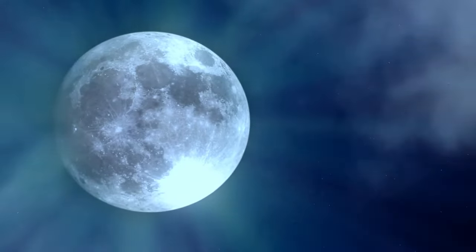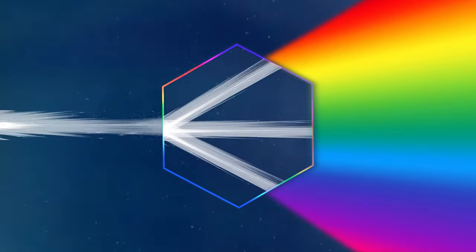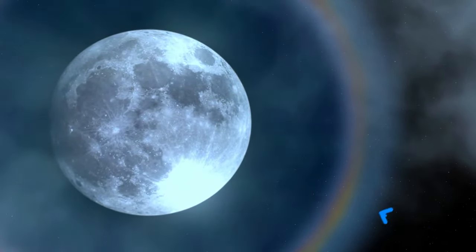When the moon is full, it reflects a lot of sunlight. These rays then pass to the Earth's surface, but they curve their trajectory and split as they pass through hexagonal ice crystals. As a result, we have a halo of different colors, almost like a rainbow. The inner edge of the halo is red, and the outer edge is blue.